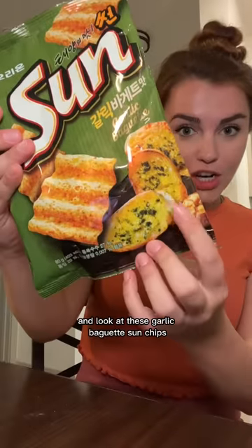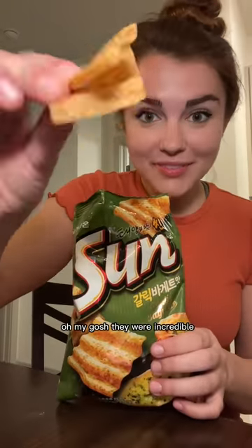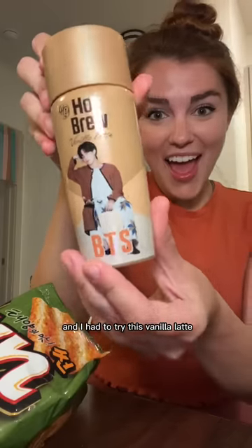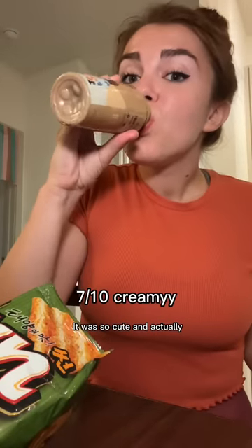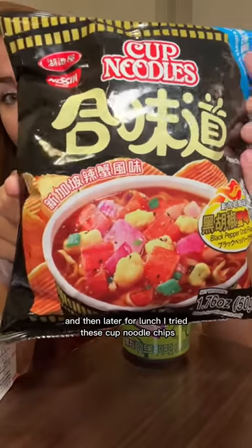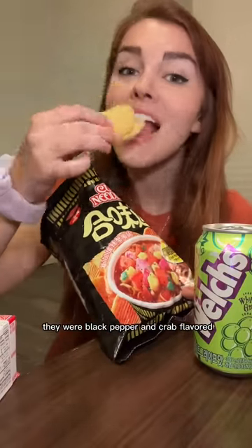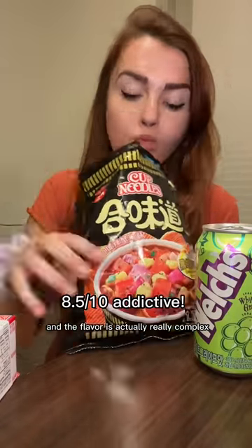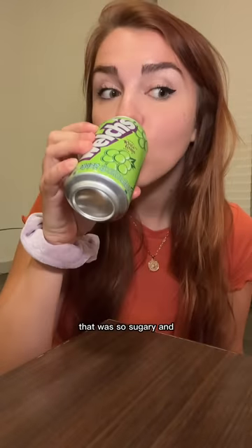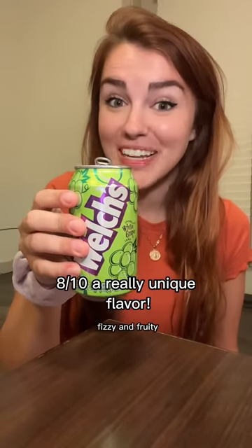And look at these garlic baguette sun chips - oh my gosh they were incredible. The garlic flavor was amazing but they were also so buttery and had that perfect sun chip crunch. And I had to try this vanilla latte because it had BTS on the front - so cute and actually really sweet. And then later for lunch I tried these cup noodle chips, black pepper and crab flavored. The flavor was really complex - kind of sour with a nice peppery kick and not too fishy. I also got this white grape soda that was so sugary and fizzy and fruity.